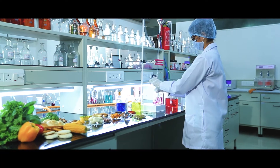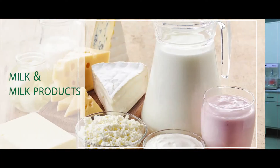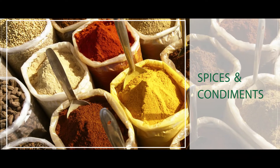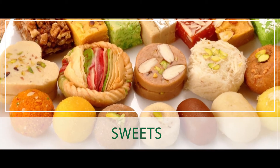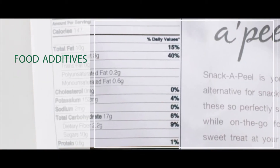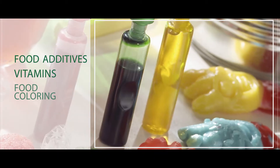We cover a wide range of food items, right from milk and milk products, spices and condiments, to fruits, to cooking oils, to sweets and most importantly, food additives, vitamins, food coloring and much more.